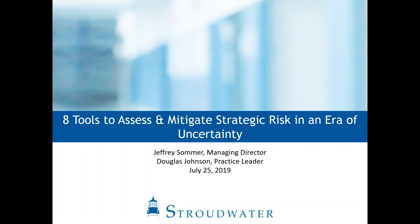Thank you very much for joining us today. I'm Benson Gray. I work at Stroudwater with both Doug and Jeff. Stroudwater, as you probably know, is a leading national healthcare consulting firm with offices in Portland, Maine, Atlanta, and Nashville. Today's presenters are Jeffrey Sommer from our Portland, Maine office, who is the firm's managing director, and Doug Johnson from our Nashville office, who's the co-practice leader in the firm's affiliations and partnerships practice.